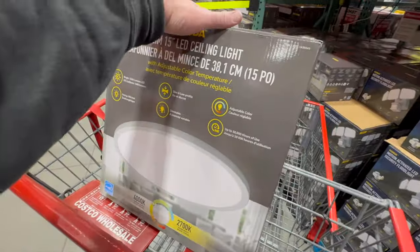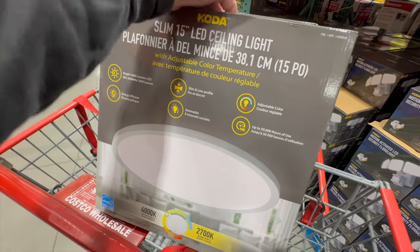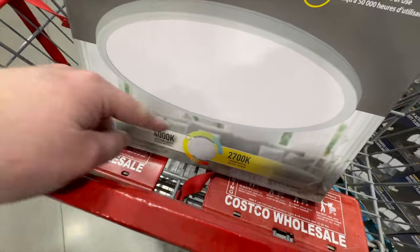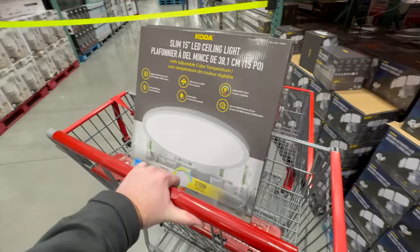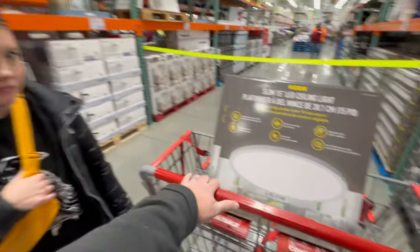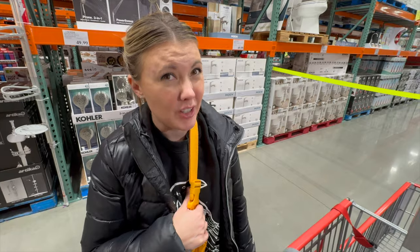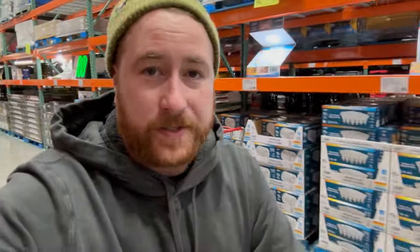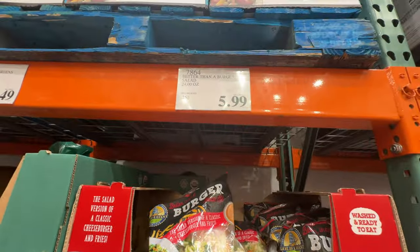We're starting our Costco haul by getting some new lights for our bathroom. These are cool because they have adjustable colors from cool light to warm light. We've actually been needing to upgrade our bathroom lights since we painted it about two years ago — so it's time. They are $29 a piece. Also grabbing some bananas for $1.99.